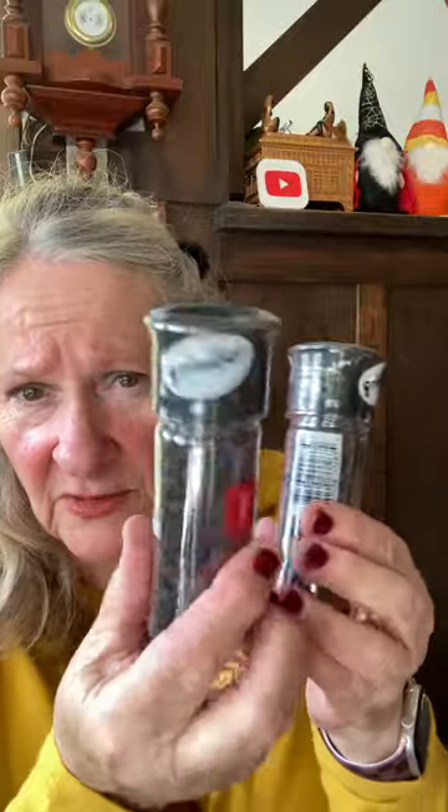I love the grinders for peppercorns. This was a great buy for $1.25. You get 44 grams — one and a half ounces of peppercorns in a grinder. I love ground pepper; I think that's the best way to go.